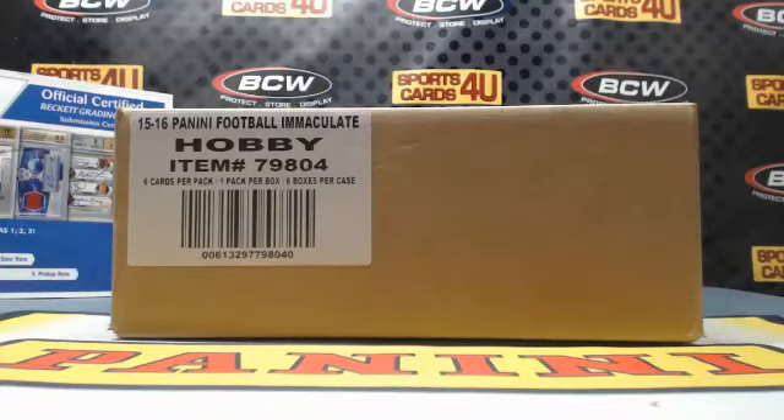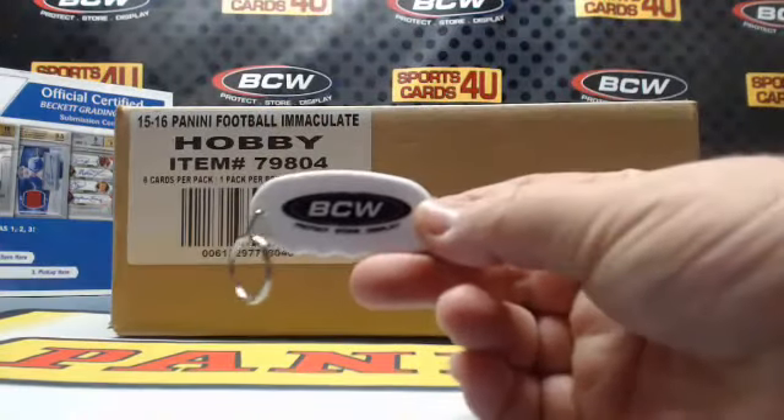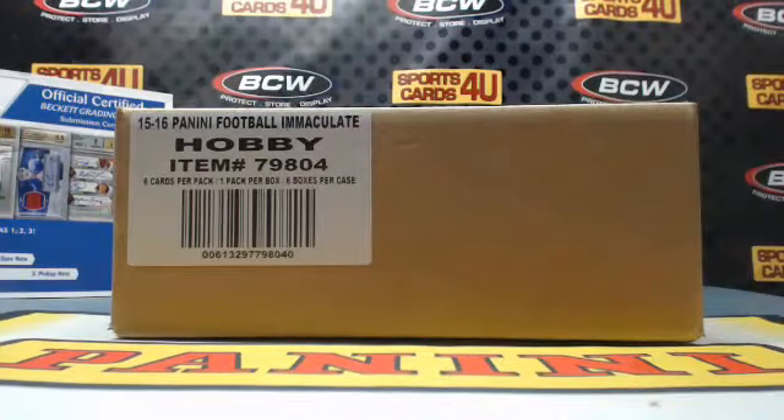All right everybody, we are here live for a six-box case team break — 2015 Panini Immaculate Collection Football. The break is sold out. It's brought to you by BCW Supplies — protect, store, and display. Good luck everybody.